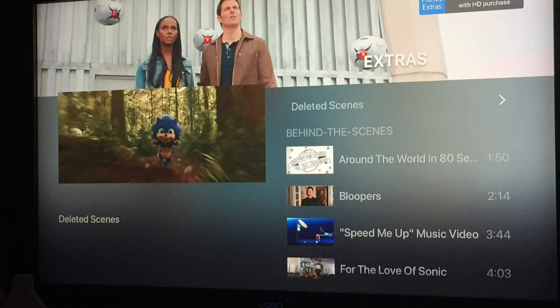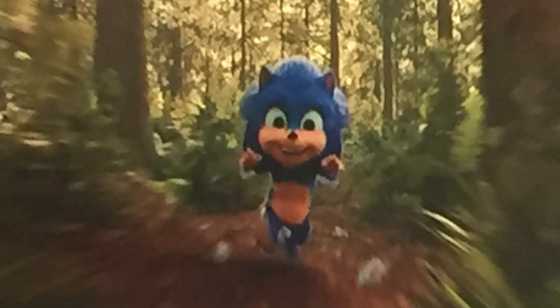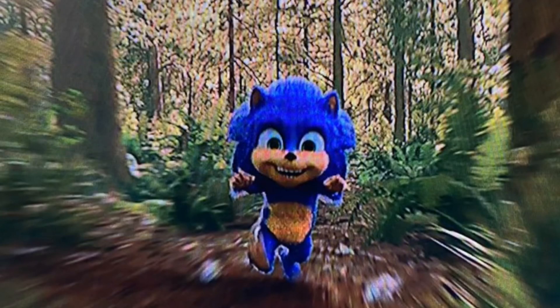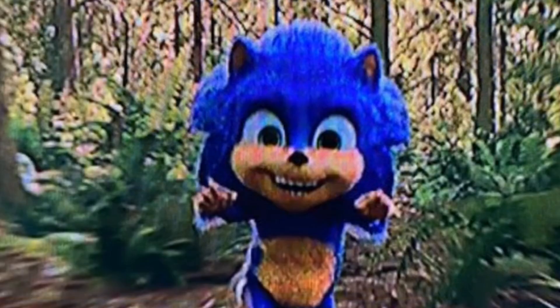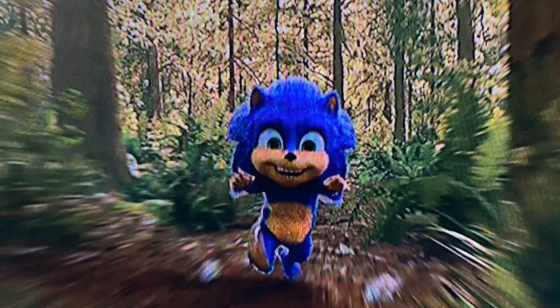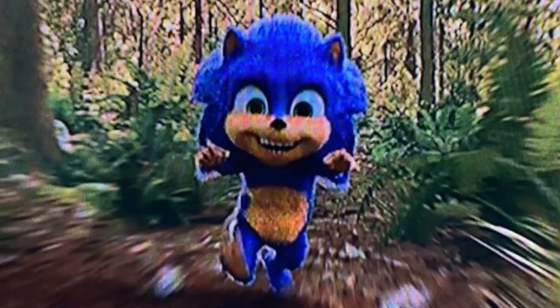I mean, in theory it makes sense if they didn't bother to change it since it's deleted from the movie. If I'm gonna be honest, this baby Sonic doesn't look that bad at first. The first thing I notice is the face, and honestly the face does kind of still look like the baby Sonic face that we did get in the movie.